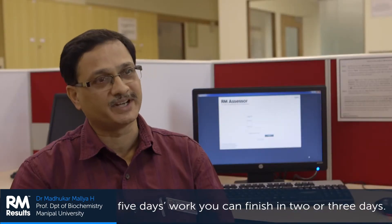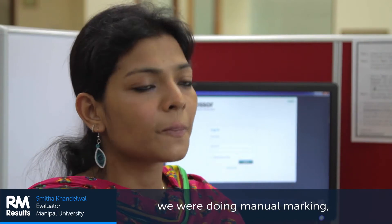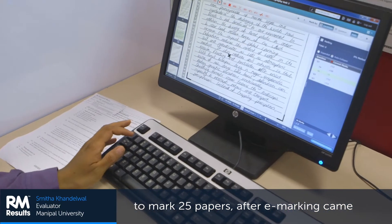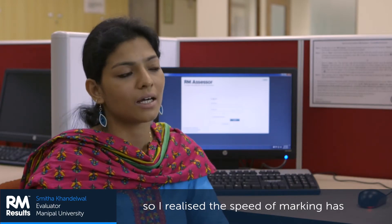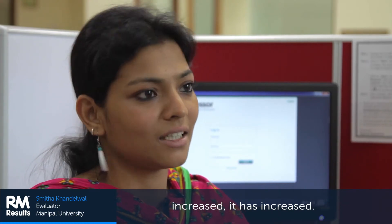Five days' work you can finish in two or three days. Before e-marking came into process, we were doing manual marking. To mark 25 papers, I took half a day. After e-marking came into picture, I took half a day to mark 40 papers. So I realized the speed of marking has increased.